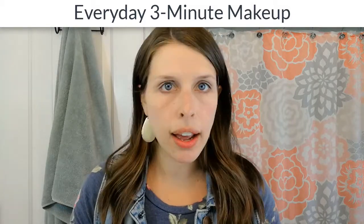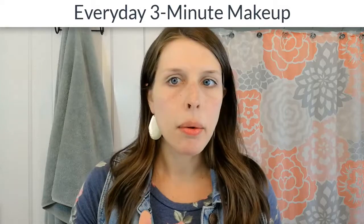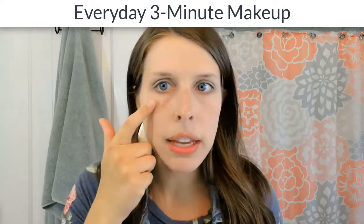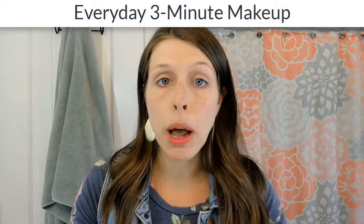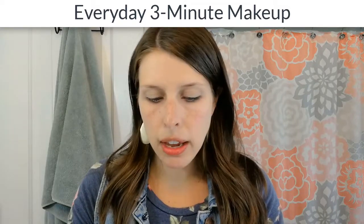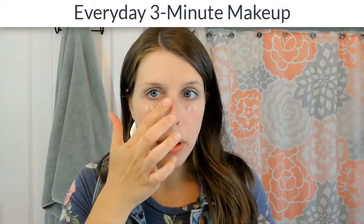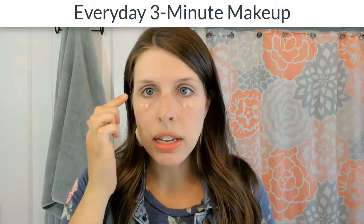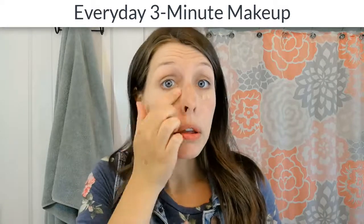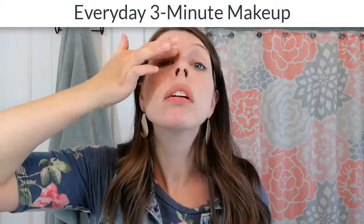I also apply concealer — I have dark circles under my eyes that make me look tired. I use Tarte Shape Tape, which is probably one of their most popular products. It's very thick so I only need a couple of dabs here and here, and that pretty much does the trick. When putting on concealer under your eyes, you want to gently tap it in to blend rather than rub, because that skin is very sensitive.